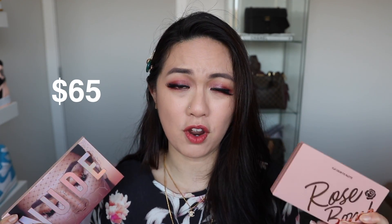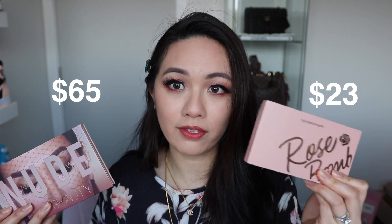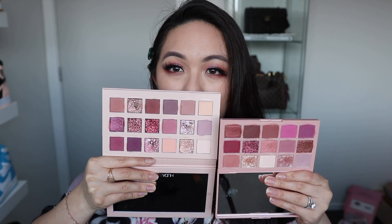Now let's start talking about the comparison. The Huda Beauty costs $65 and the Etude House one where I got it from only cost $23, so you can see the price is like one-third. In regards to packaging, obviously the Huda Beauty is way bigger, but considering this Etude House palette is actually quite big itself, the color range and size is a good amount. You can see the quantity is actually quite similar, but the Huda Beauty obviously has more shades.